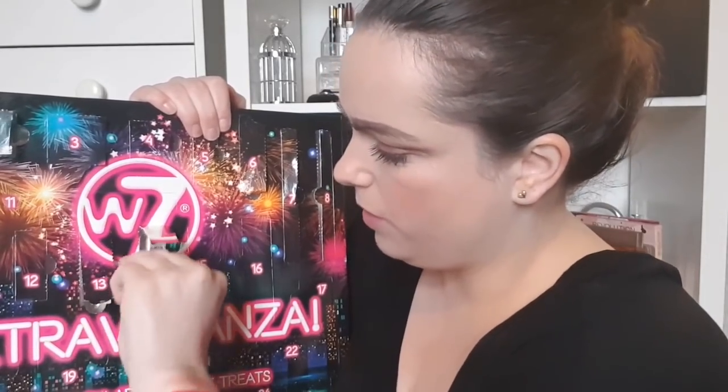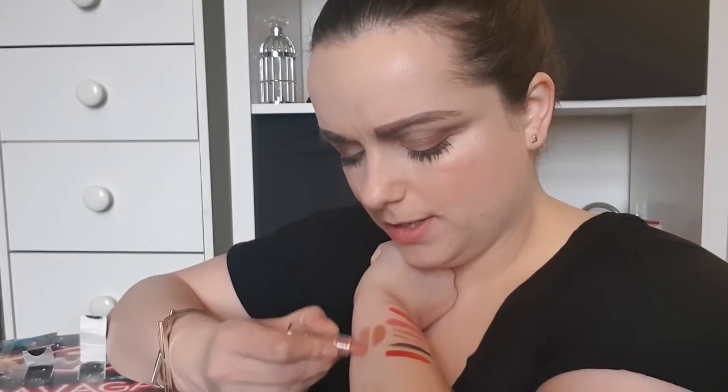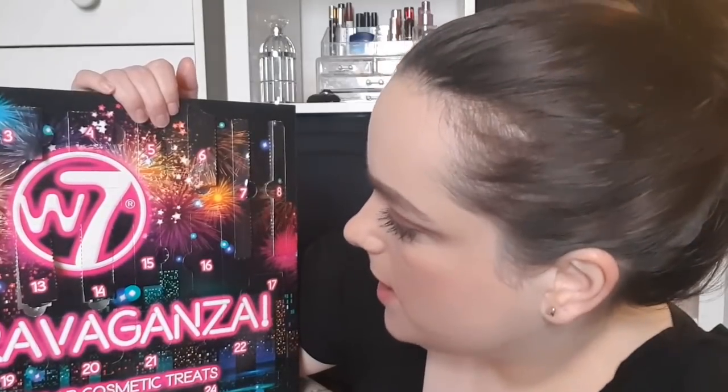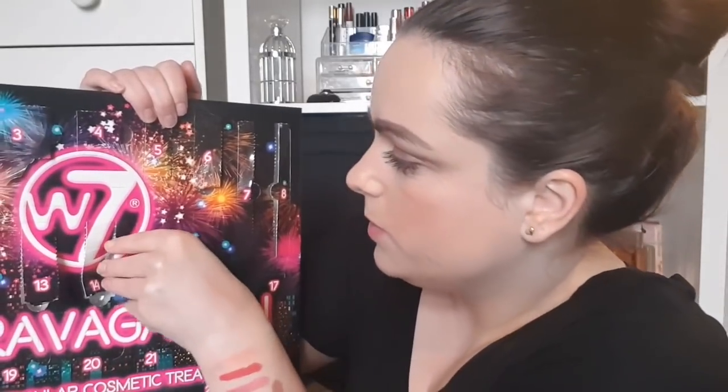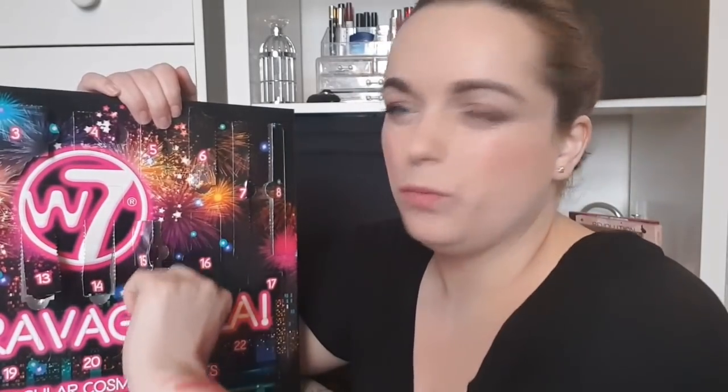Day number fourteen is another nude lip — it looks slightly different but not much. These little lipsticks are so cute, they make me think of Polly Pocket for some reason! This one is super creamy — just another nude lipstick.